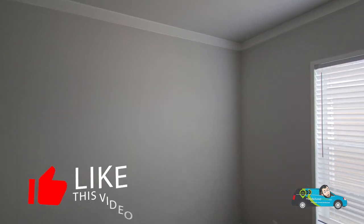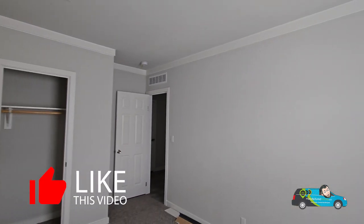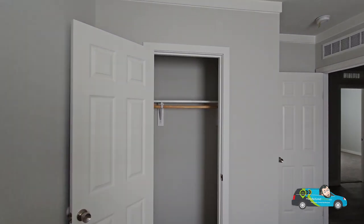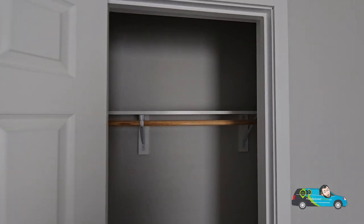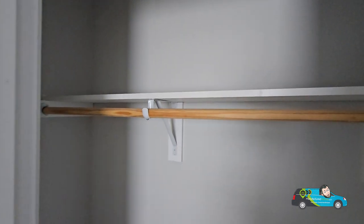Now we're in the third guest room, and this third guest room is the exact same size as the last one — 9 feet 8 inches by 12 feet 5 inches. It's pretty much a mirrored version of the other room, even down to the closet. Nice ample space.